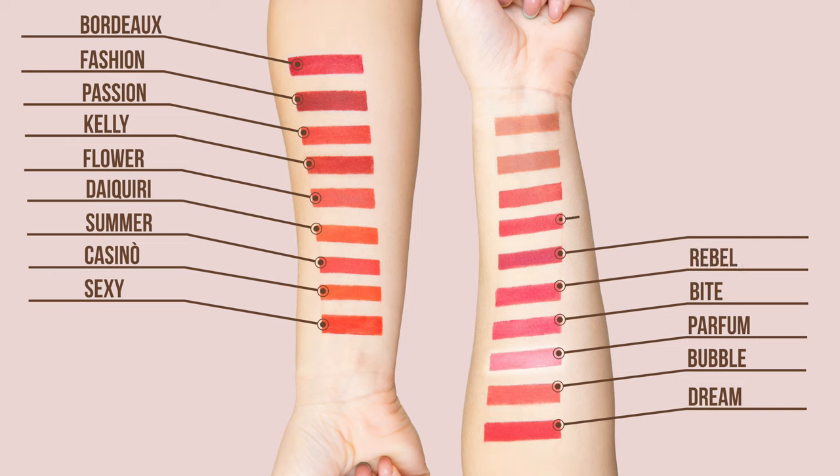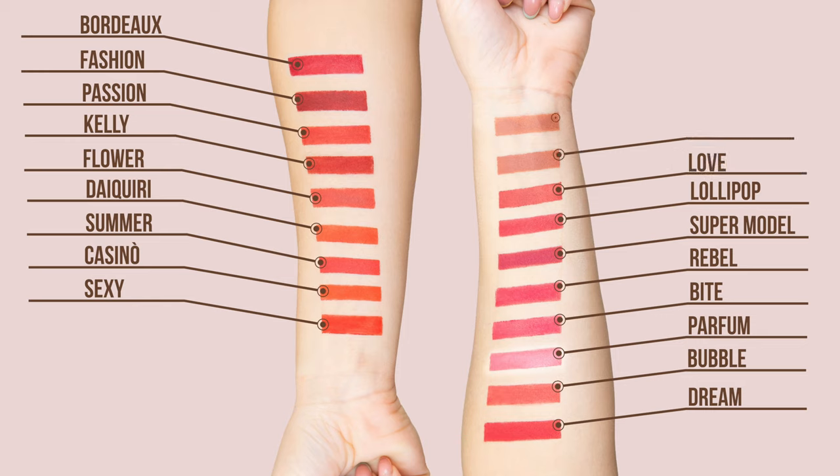Then we have another couple of top sellers: Love and Flower. Love is more like an intermediate, still visible but wearable reddish color. Flower is also an intermediate color but more on the coral side. And then the last two — Romantic and Glace — tend more toward a brownish-pinkish color.